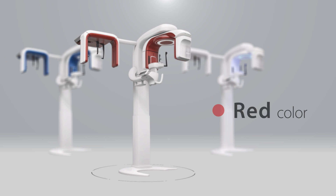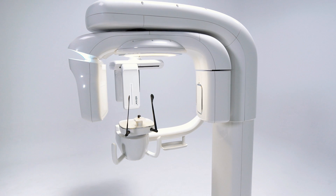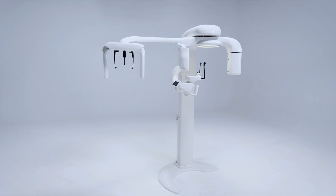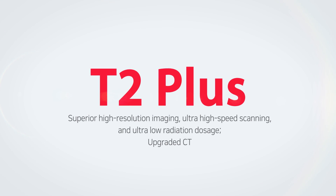You can choose the color that best matches the ambience of your clinic. Introducing the upgraded T2 Plus with clearer images, shorter scanning times and lower radiation dose.